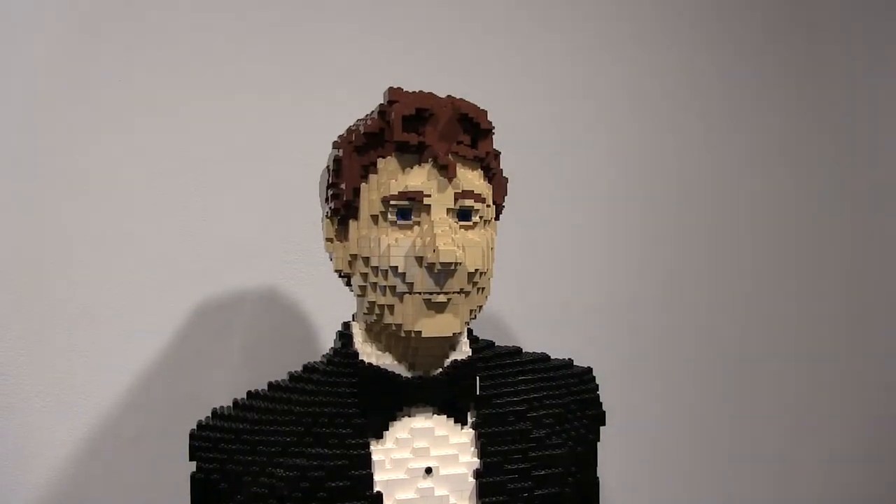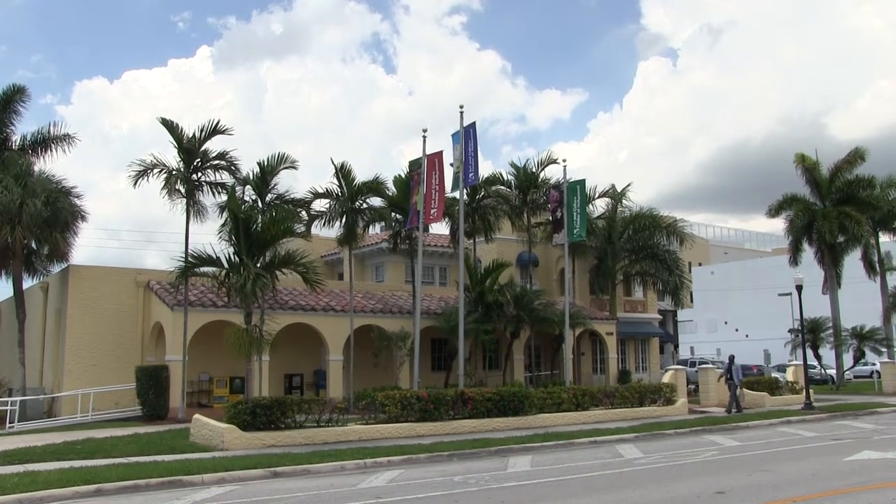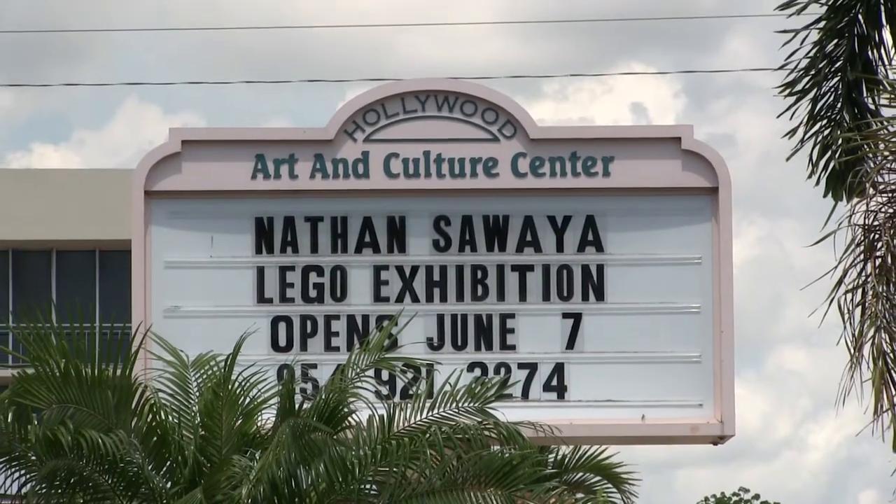The renowned artist recently unveiled his latest exhibition at the Art and Culture Center of Hollywood, a longtime supporter of his work. One of my first exhibitions was here many, many years ago, and I've been so fortunate that they've had me back so many times. I think the community really connects to this work, and I'm always excited when I have another chance to come out here and show something new.